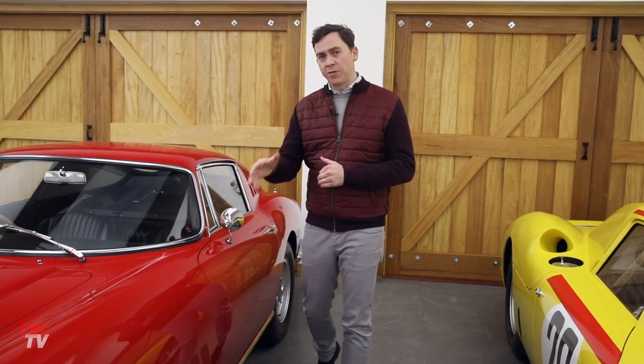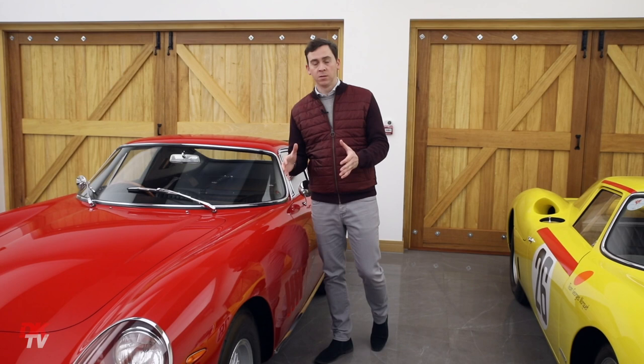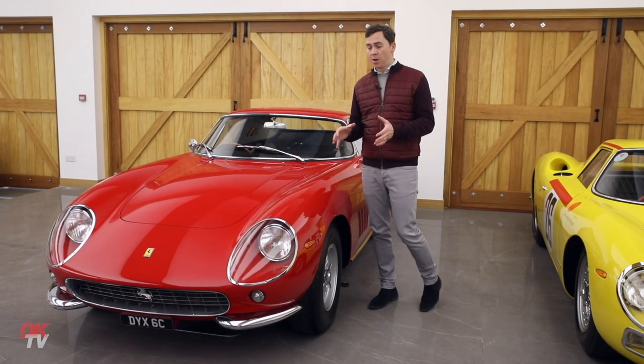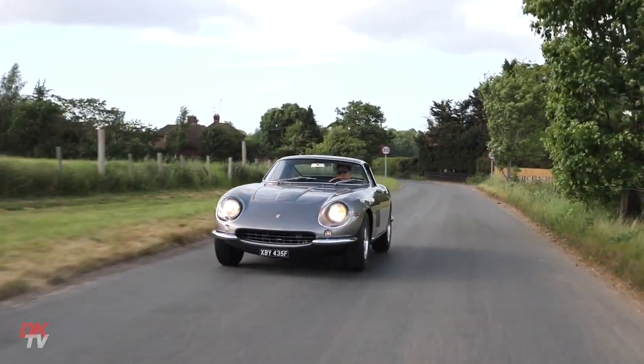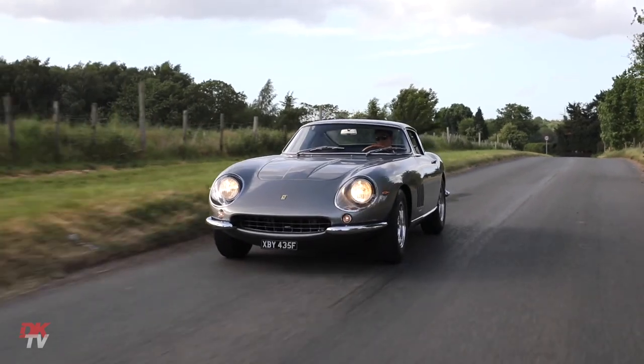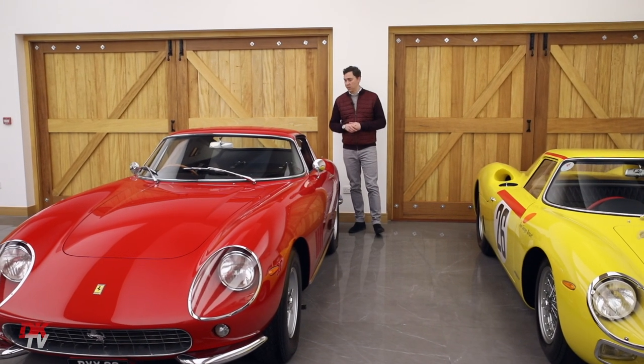The design of the 275 GTB was one of classical Ferrari style. Soon after this model was released the later models went in a slightly different direction, but it was a true soft design with covered headlights, sweeping curves, vents — and really was for many people the ultimate GT Ferrari of the 60s.